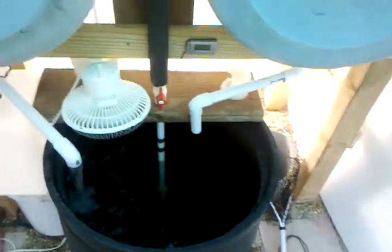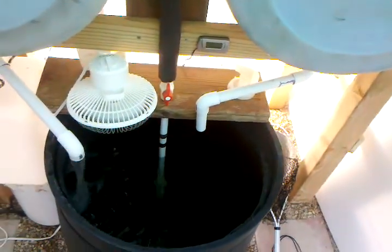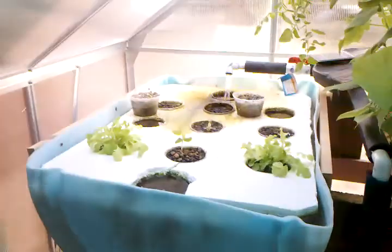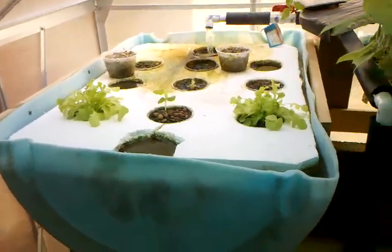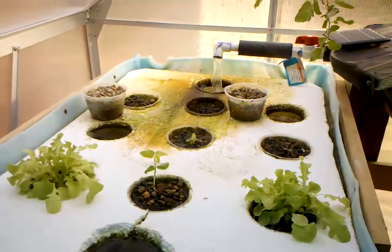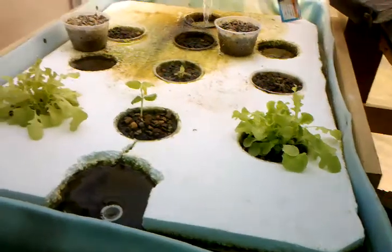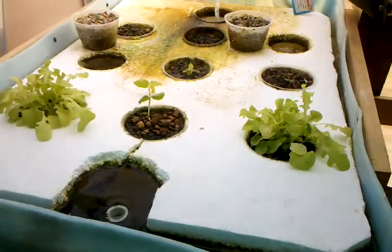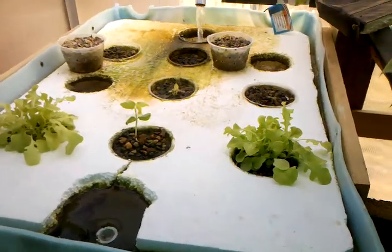I just went and bought two pangasius catfish — they're native to the Mekong River. Over here is the floating raft system, which is very depressing; it did not work and most of the plants died.